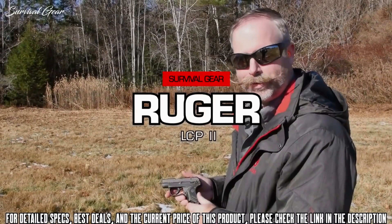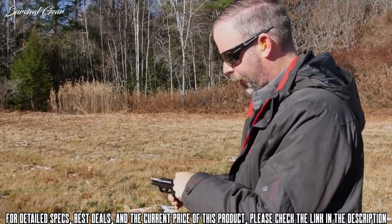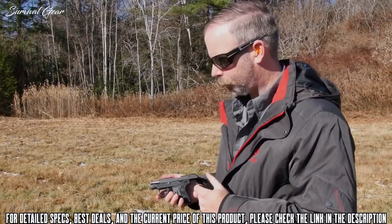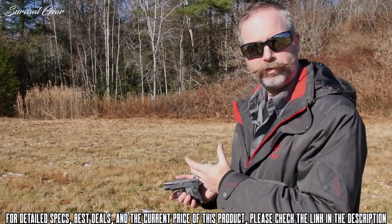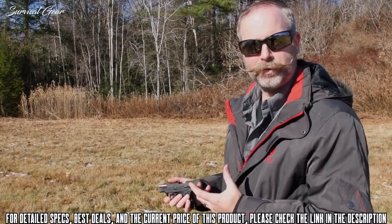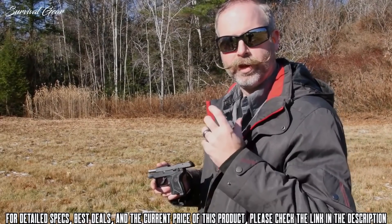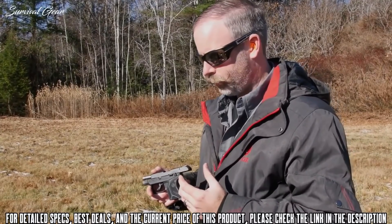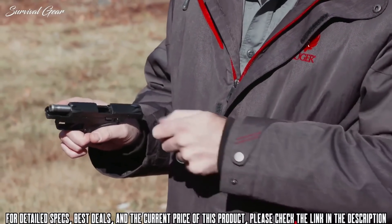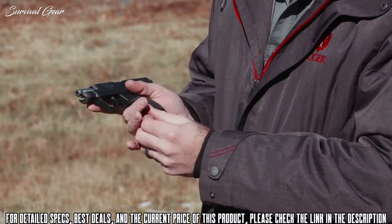This is a Ruger LCP II chambered in .22 long rifle. It's a fantastically compact little gun, but still very easy to shoot owing to its low recoil and light direct force. If you already own a .380 auto version of the LCP, you know there's quite a bit of recoil and it's not so much fun to practice with. This makes a great training opportunity where you can get good trigger squeezes, good sight pictures, and rounds downrange. Alternatively, if you don't like the recoil of .380 at all, or can't easily manipulate the slide on a larger gun, it's a great alternative.